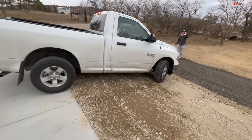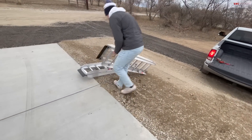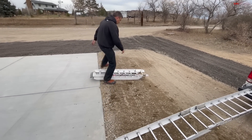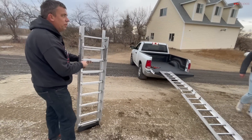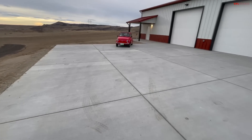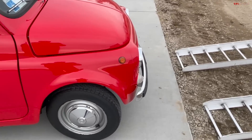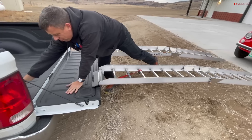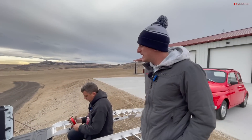Bring her on down — check that my tailgate doesn't hit. Let's see how long the long ramps are, that'll give us a good metric. The long ramps have about 2,000 pounds capacity each — that's more than the Fiat. The other question is what about the tailgate? We are putting essentially half the load of the Fiat on the tailgate, so is it going to hold?